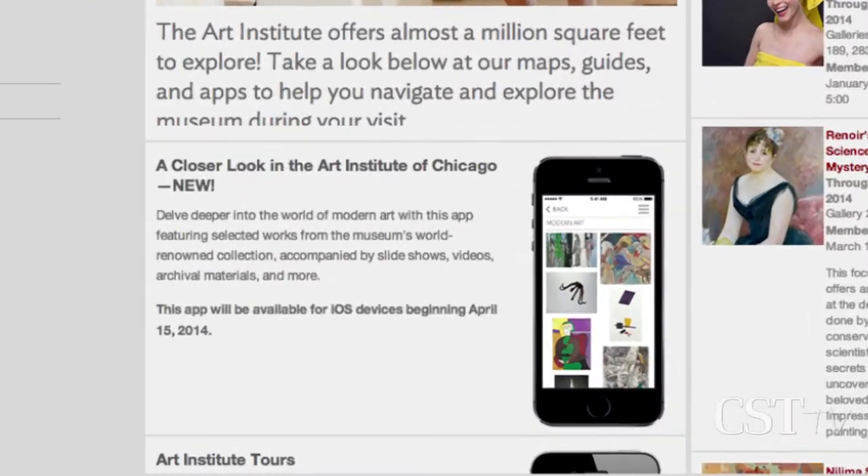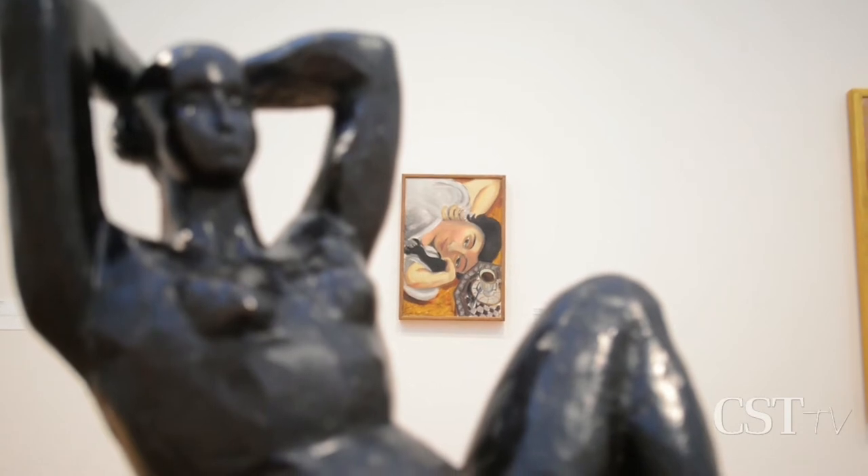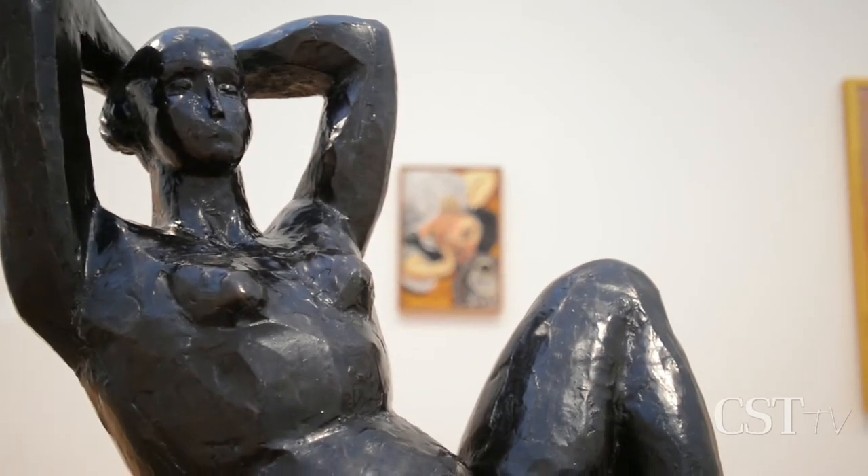We developed a free app called Closer, which takes you into selected works of art from this floor and really offers you five or six different ways to understand them — really expanded narratives around select works of art.